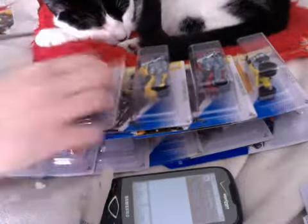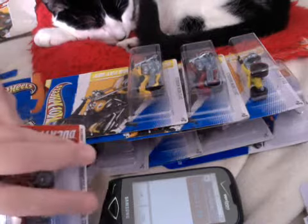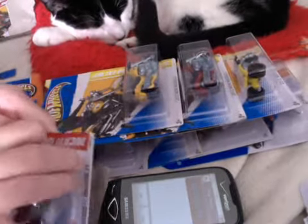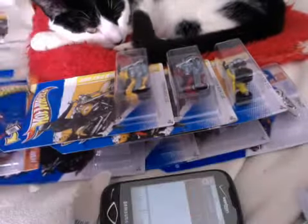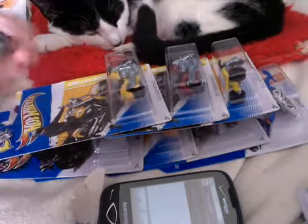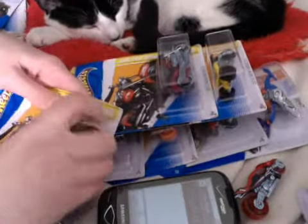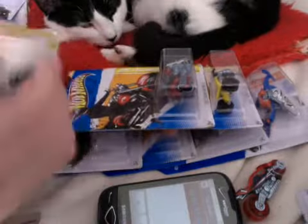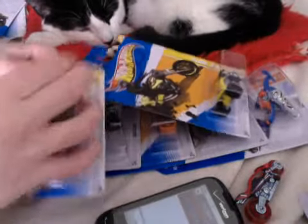That would be hard. Okay, we'll come back to that one. I haven't done this in a long time. Okay, here it is — ooh, look, this one has a little protective thing. We'll do them later. Couple of Harley Davidson fat boys.